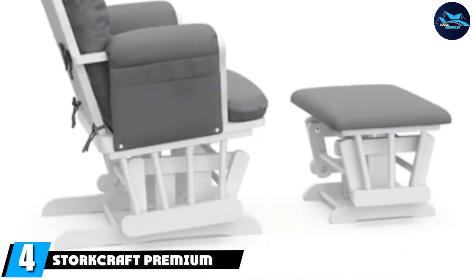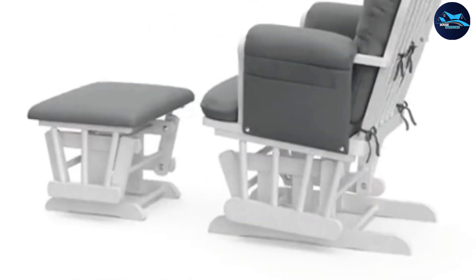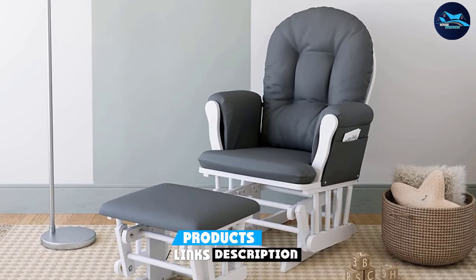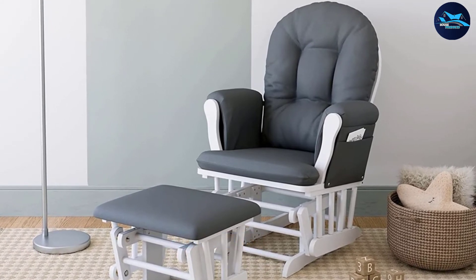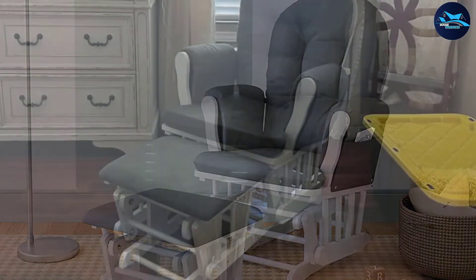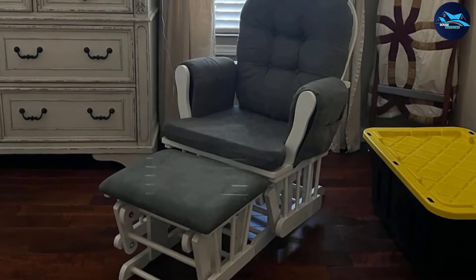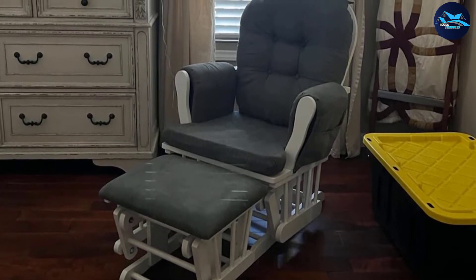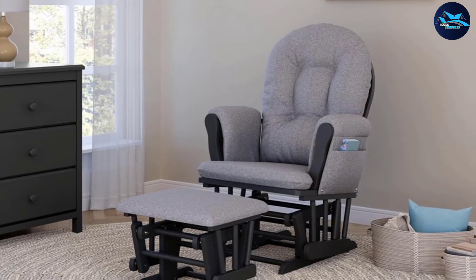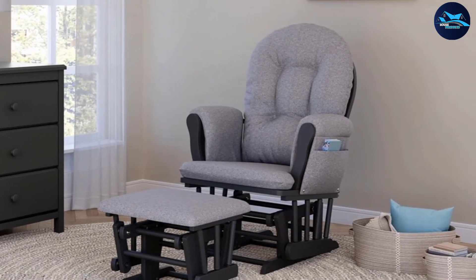Next at number four we have the Storecraft Premium Hoop, which comes with an ottoman — a kind of footrest that comes as an additional piece of furniture. The chair has decent build quality which makes it look great in any kind of room. Looks are not the only thing going for it, though — the durability of both the chair and ottoman is exceptional.